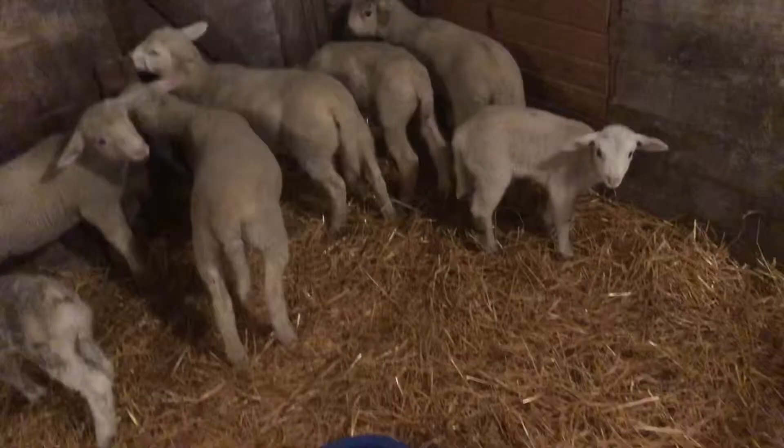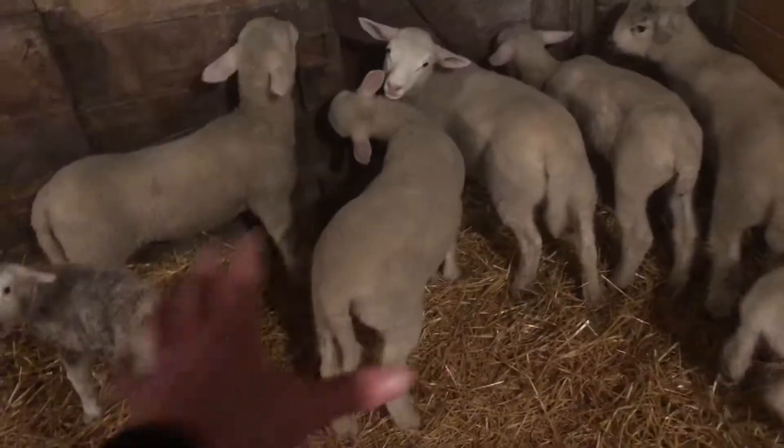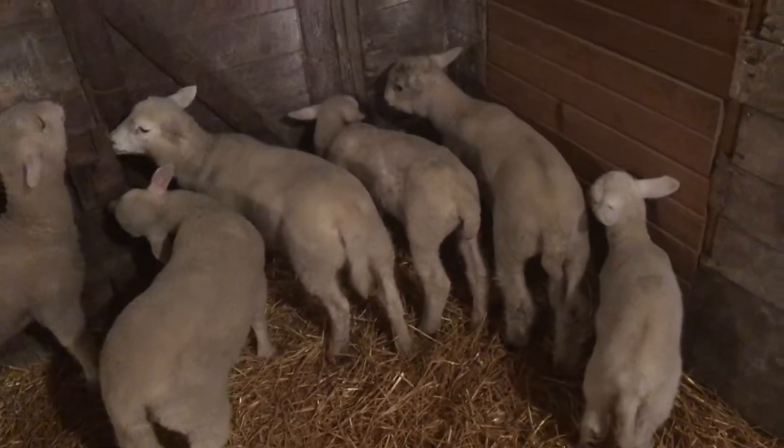I got to put some more hay in there. Obviously, water. So we're just starting to wean the bigger five here off of milk, and then obviously we're still bottle feeding them — just got a little bit more milk.